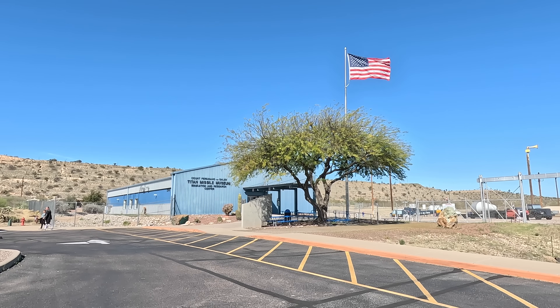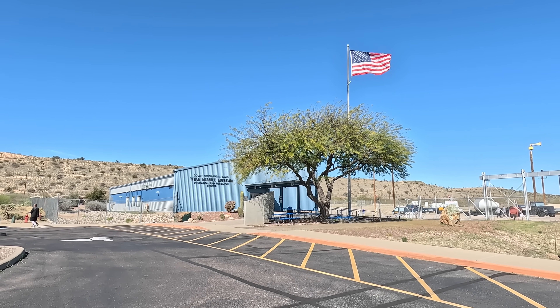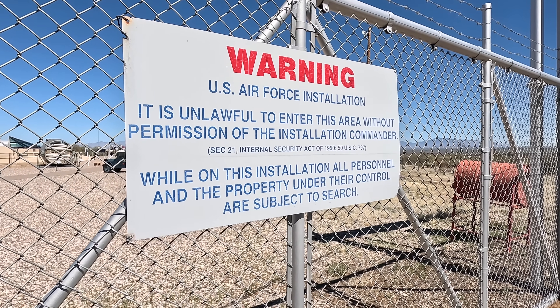We are going to take the tour today and go down into the silo and command bunker, which were designed to survive a near hit from an enemy nuclear attack.